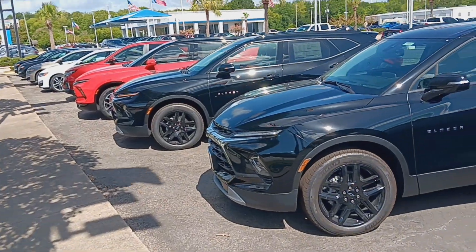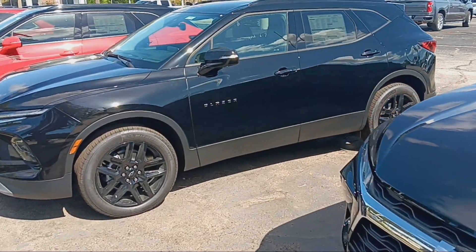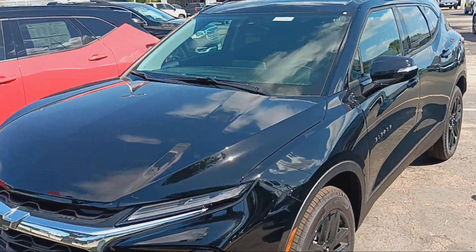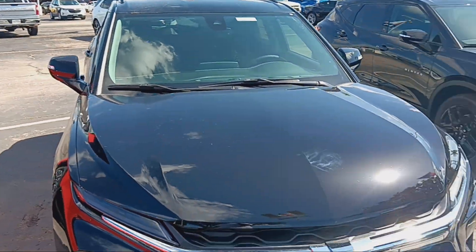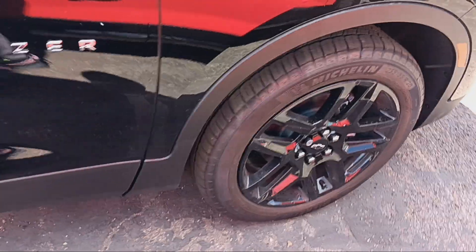But I'm thinking, since you always want to be Batman and you got Black Book, black will be your color. This will be the one right here that you will love — a 3LT. Black wheels, black rims.